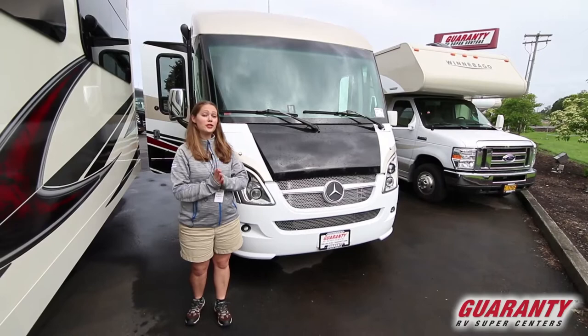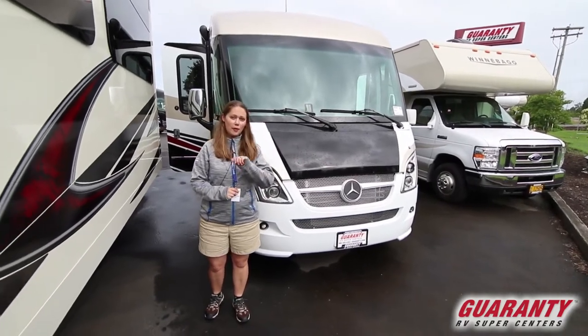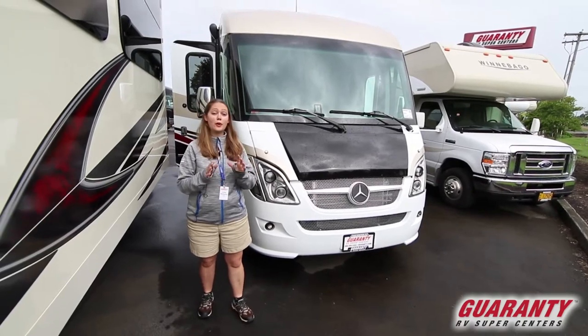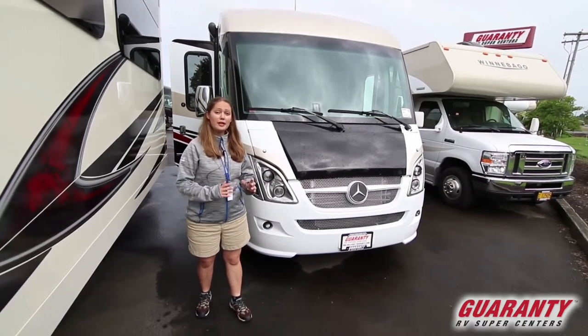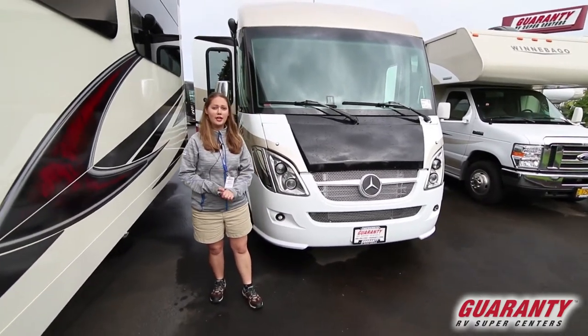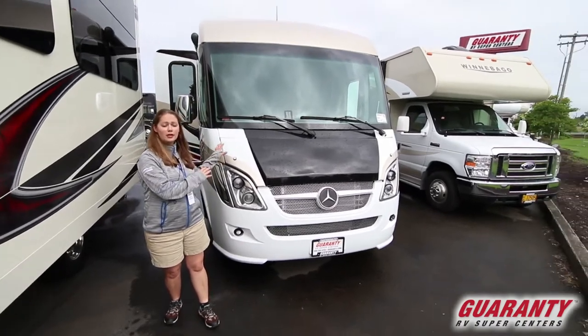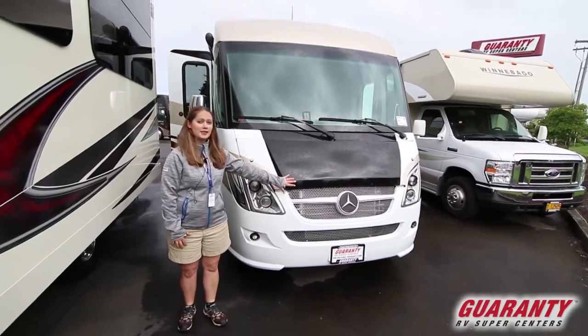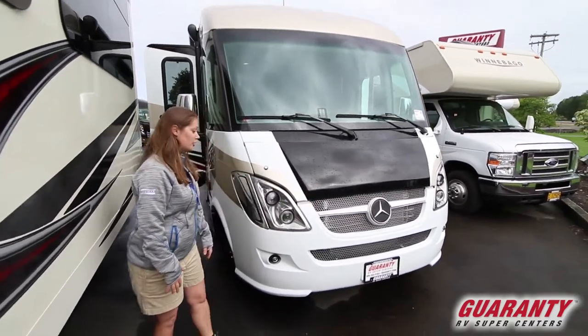Today I'm going to take you on a closer look at this 2018 Winnebago Via. This is a 25T floor plan — a great twin bed floor plan. Really nice small unit, 25 foot, so if you're looking for a smaller Class C size van, this would be a really good option. We're on our Mercedes-Benz chassis here, the Sprinter chassis.